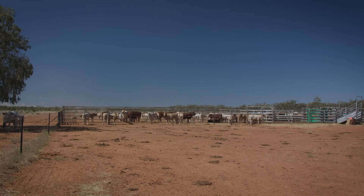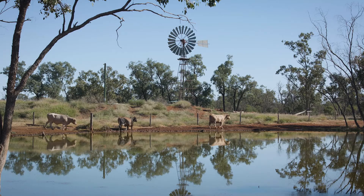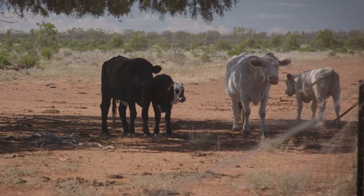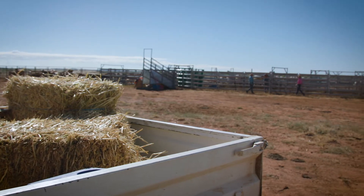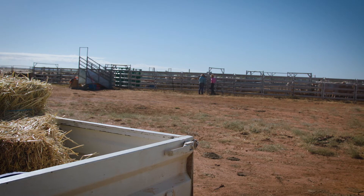The most important benefit we've gained from pregnancy testing is being able to draft our herd into separate calving mobs and shift them into the better wet cow paddocks once they're closer to calving. This way, if we're supplementing our cattle, we're only supplementing a portion of the herd — and targeting that supplementation is a huge saving.